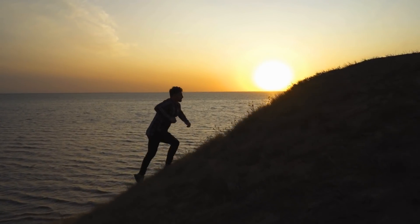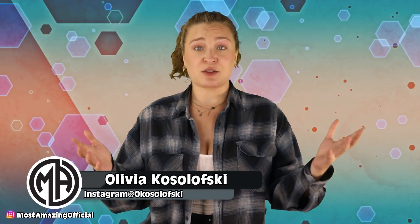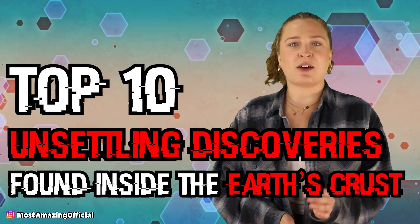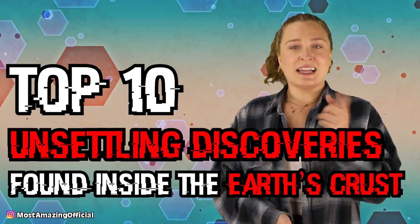From mountains to oceans to primitive forms of life, it turns out there's a lot going on inside of the Earth, so let's not waste any time and start talking about it. Welcome back top 10 fam, I am your host today, Olivia Kozolowski, and we are diving into the top 10 unsettling discoveries found inside the Earth's crust. Let's get into it.